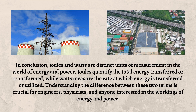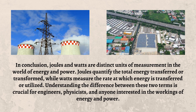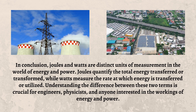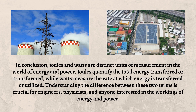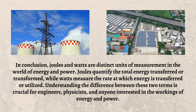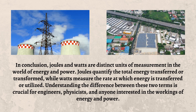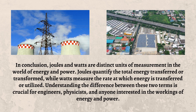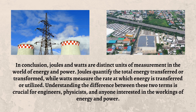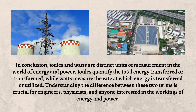In conclusion, Joules and Watts are distinct units of measurement in the world of energy and power. Joules quantify the total energy transferred or transformed, while Watts measure the rate at which energy is transferred or utilized. Understanding the difference between these two terms is crucial for engineers, physicists, and anyone interested in the workings of energy and power.